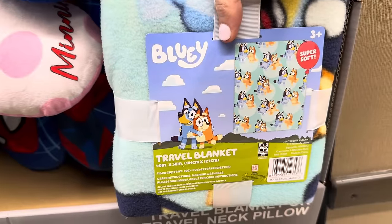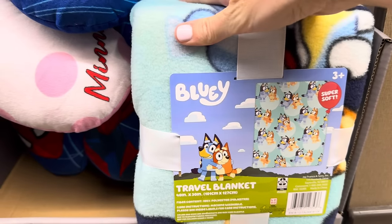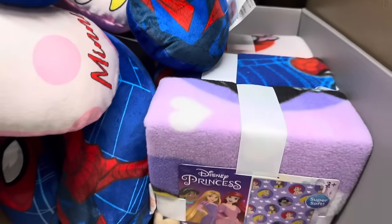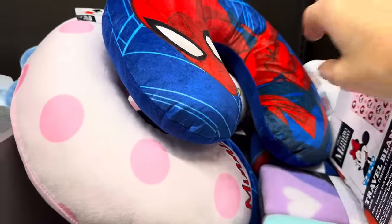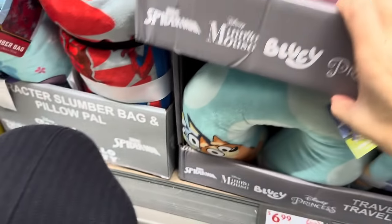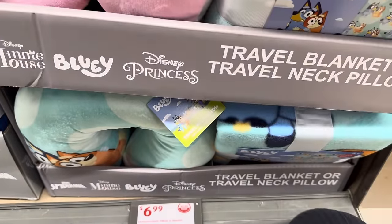We have some sweet travel blankets — 40 by 50 inches, they're soft. We've got Bluey, Minnie Mouse, the Princesses, and Spider-Man. Along with the blankets, we also have the travel neck pillow in Spider-Man, Minnie Mouse, Bluey, and Princess designs. $6.99 for either one of those.